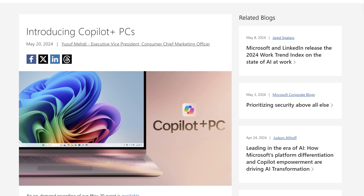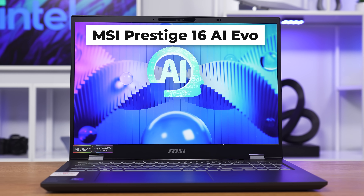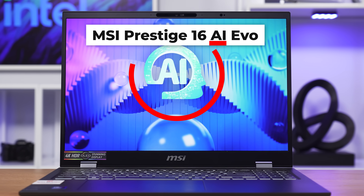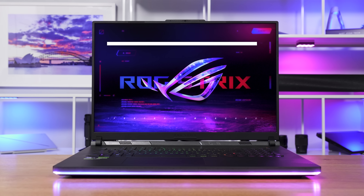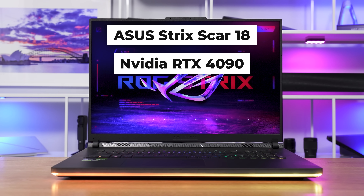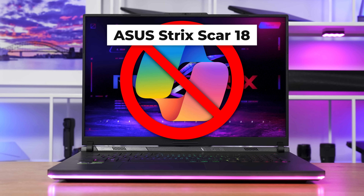In Windows land, Microsoft has been branding some laptops with an NPU capable of 40 or more TOPS as a Copilot Plus PC. But here's the first issue: several Windows manufacturers have been branding their laptops as AI even if they don't have an NPU capable of 40 TOPS, and many laptops with powerful NVIDIA GPUs capable of much more than 40 TOPS are not branded as Copilot Plus PCs.